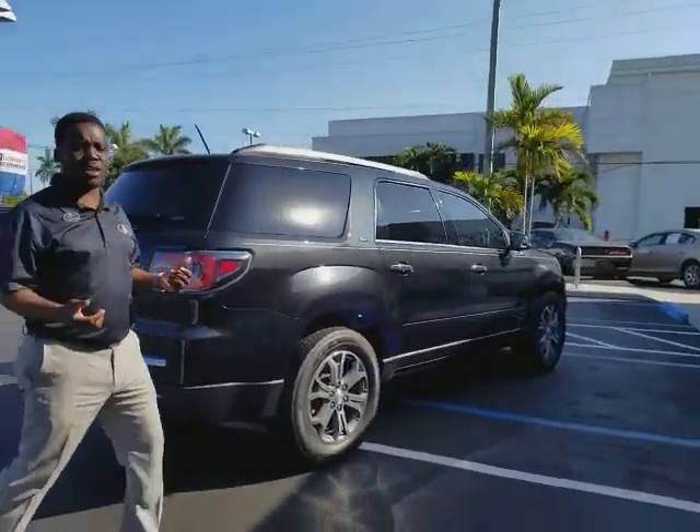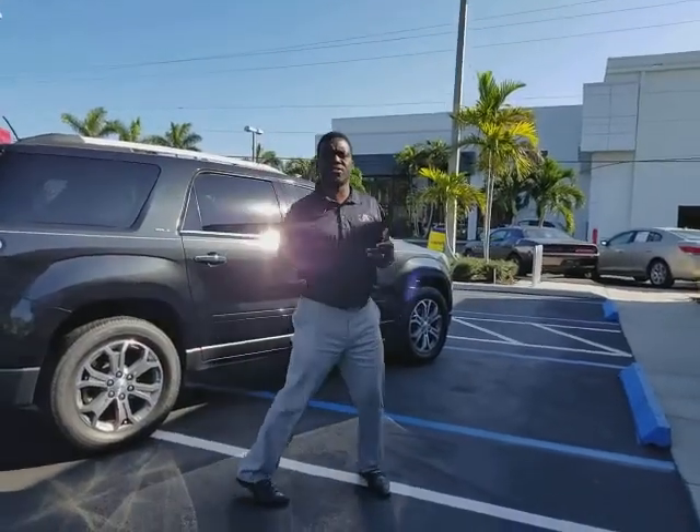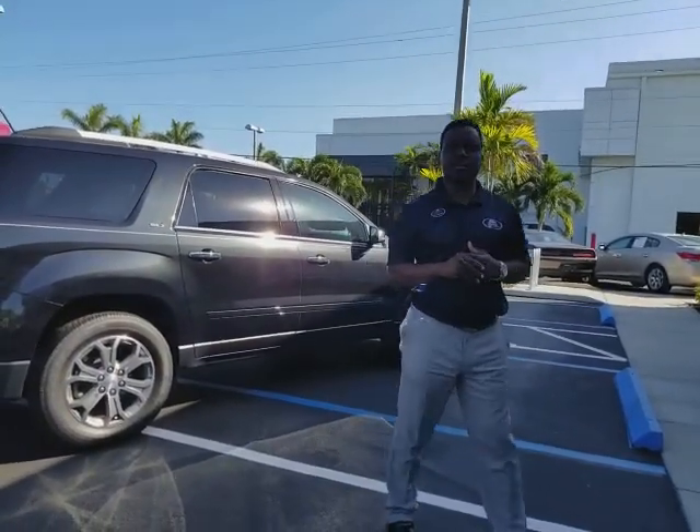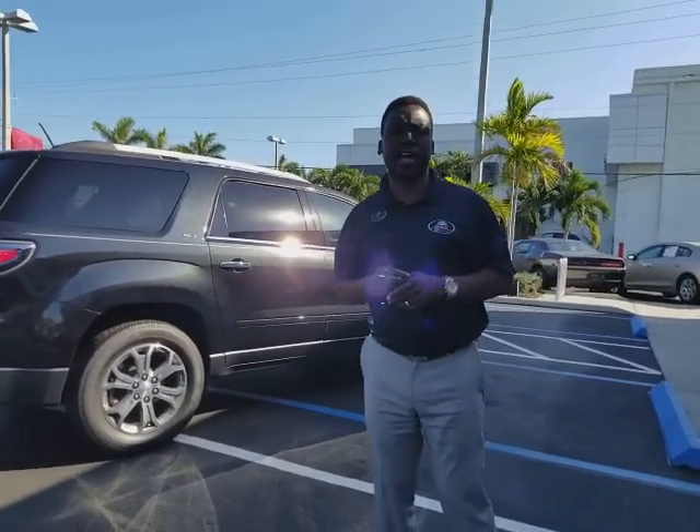Clean Carfax, low mileage — great family vehicle when you're going out of town or taking a trip. Don't hesitate, give me a call. My name is Leon Timothy from Delray View GMC, and I'm looking forward to seeing you. 954-553-0489. Check out our reviews at DelrayViewGMC.com.